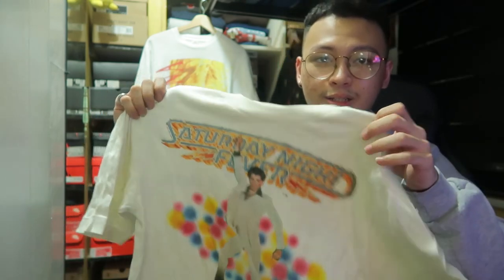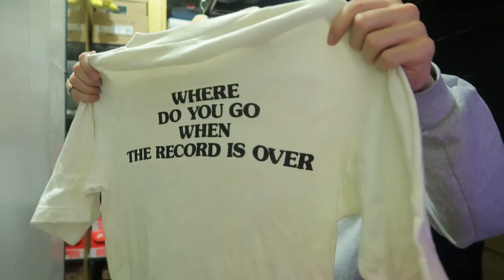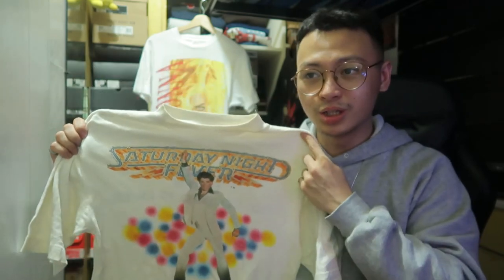Thank you so much for sticking until the end! My top three favorite shirts of this video: Number one is the Madonna Blonde Ambition Tour, number two is the Toy Story 2, and number three is the Men in Black. Honorable mention is the Lego Movie shirt from my friend. Unexpectedly coming in fourth place was the Saturday Night Fever shirt — for a 1977 shirt, the quality is super. I can't explain how good it is. It's better than some of my Uniqlo or H&M shirts.